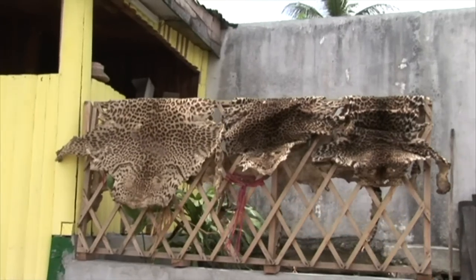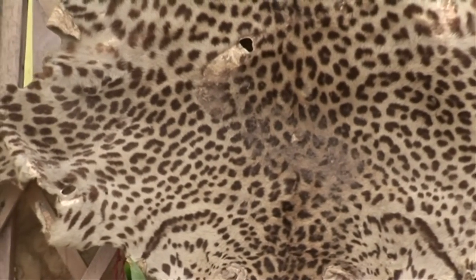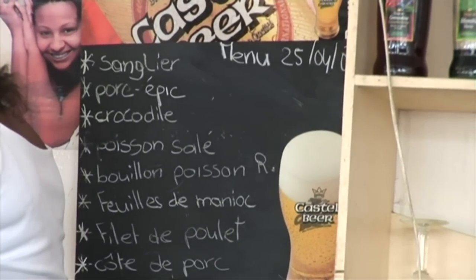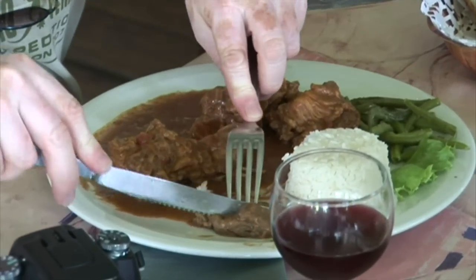In another part of town, three recently skinned leopard skins were found drying openly on the street. Unfortunately, poaching is still everyday business in this part of Africa. That was also proved by the local restaurant where porcupine, python, crocodile and other bush meat could be ordered.